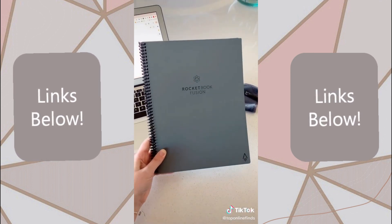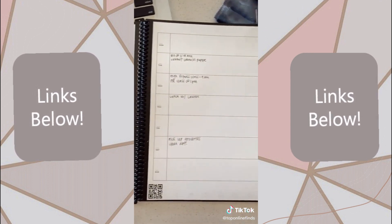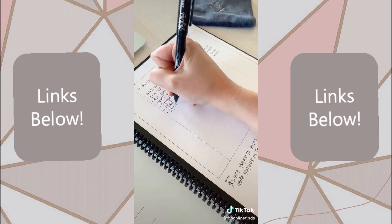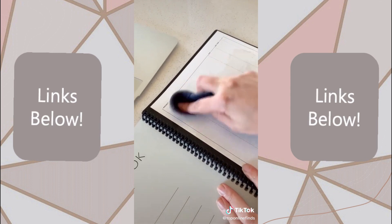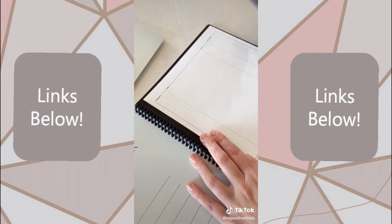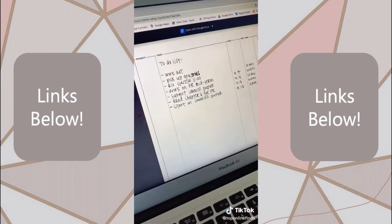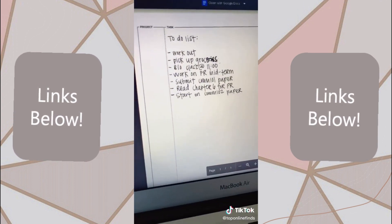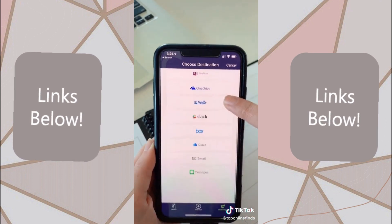Next is the Rocketbook, which is so cool. It's a reusable notebook. It has places to keep a calendar or just write regular notes, and you write in it like you would in a normal notebook. Then it comes with a cloth that you get wet, and it can erase all of your notes so that you can reuse the notebook over and over. Then using the app, you can scan and upload your notes to your computer and keep everything in different categories, digitizing all of your notes. You can decide which platform you want to upload it to.